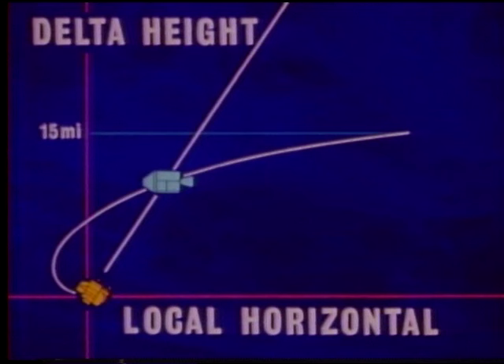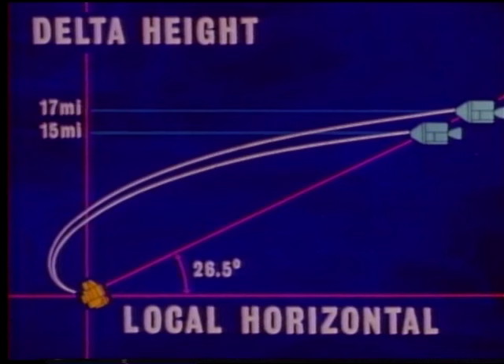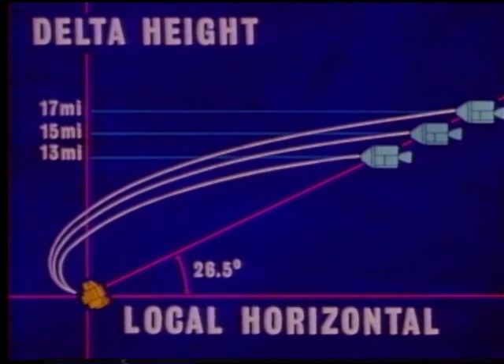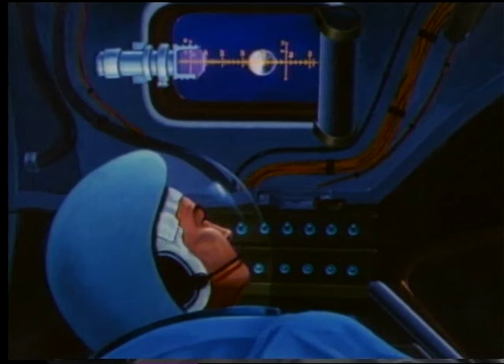If we did not achieve the nominal height differential — if we were higher, the command module would appear to follow this course; lower, this course. Since the time to fly this course will always be the same regardless of differences in height differential, at any given time the command module will appear along a given elevation angle or line of sight. This can be seen directly by the flight crew and is used to monitor the guidance and navigation system.